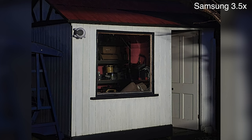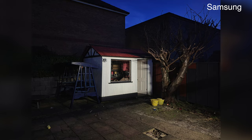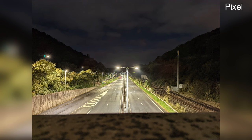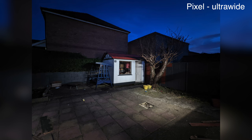Both feature decent night mode capabilities, allowing handheld low-light shots without a tripod, and while there are differences, both are solid. Using the main camera, the Pixel seemed better at lifting detail out of shadows, but Samsung's ultrawide lifts more light by default, although results from both ultrawides at night can look quite odd and unnatural.